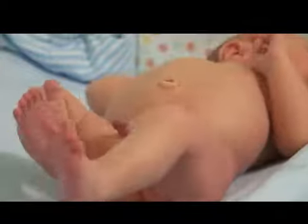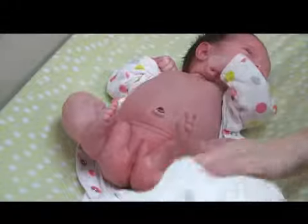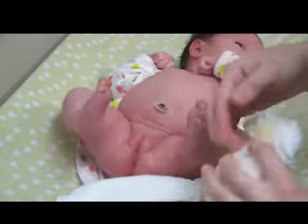Many newborns, both boys and girls, have swollen genitals and breasts, but any swelling usually goes away within a few days. Baby girls may also have a slight bloody vaginal discharge.